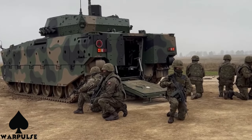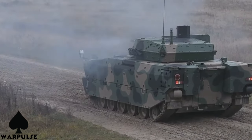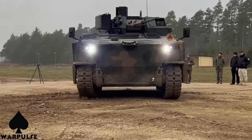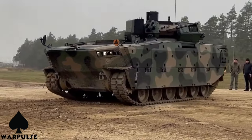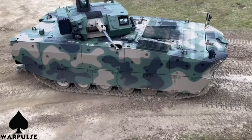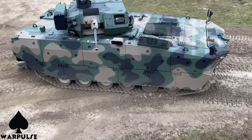There you have it, folks — Poland's Borsik Infantry Fighting Vehicle, a technological marvel that combines firepower, adaptability, and innovation. It's clear that the Borsik is shaping the future of military operations. Thank you for joining us on this thrilling journey into the world of military technology. Don't forget to like, subscribe, and hit that notification bell to stay updated on all things cutting-edge.